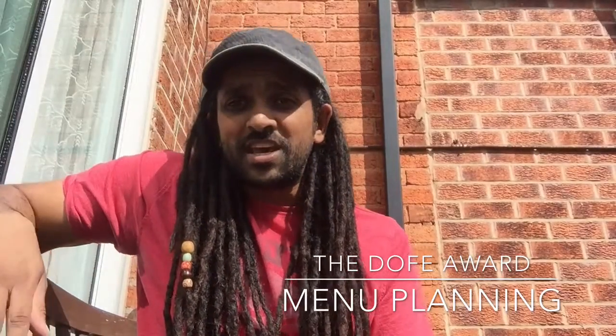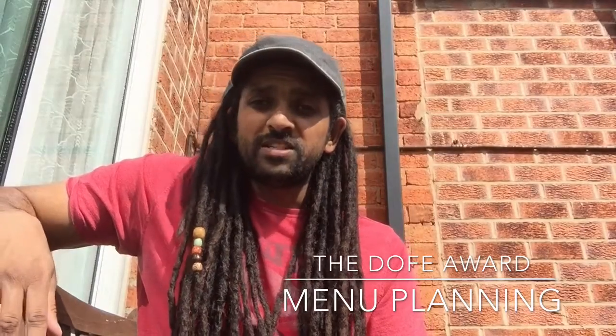Hey guys, it's TJ, your friendly neighbourhood youth worker, and I'm going to talk to you today about planning your menus for your DofE award.